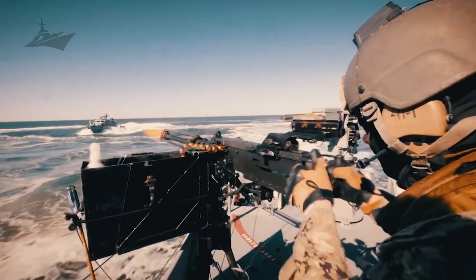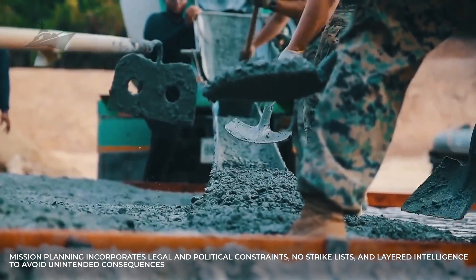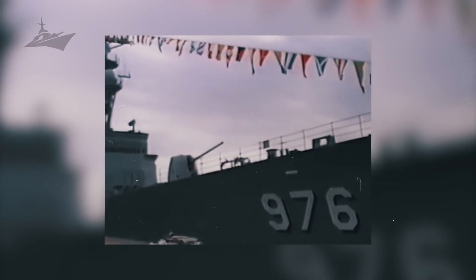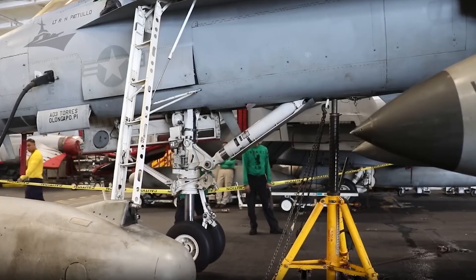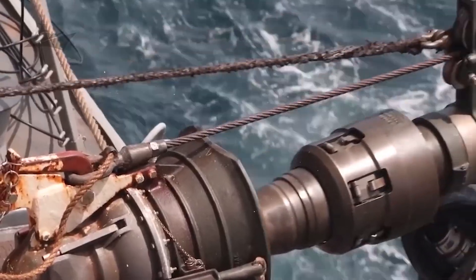Precision governance guides weapon employment. Targeting systems allow ordnance to be matched to desired effects, selecting warheads and fusing options that limit collateral damage while achieving military aims. Mission planning incorporates legal and political constraints, no-strike lists, and layered intelligence to avoid unintended consequences. Careful application of force preserves legitimacy and strategic relationships, aligning kinetic actions with broader policy goals in complex operational theaters where reputation and legal compliance matter.